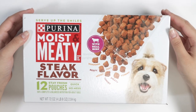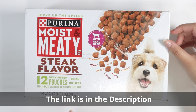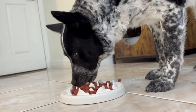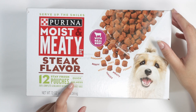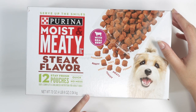Let's talk about the Purina Moist & Meaty steak flavor 12 stay-fresh pouches. This is the dog food we give to our dog Max once a day or once every other day. The absolute best thing about this is the quick, no-mess aspect, and it also includes 100% complete and balanced nutrition for adult dogs.